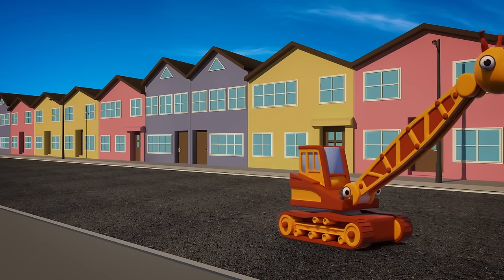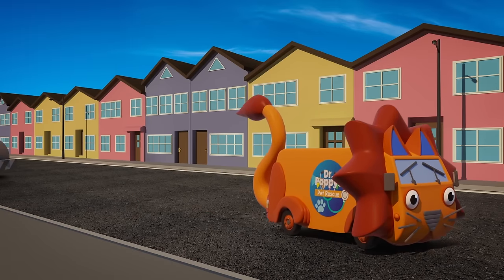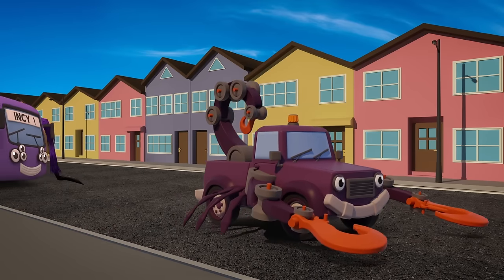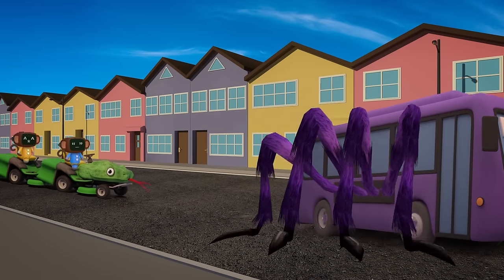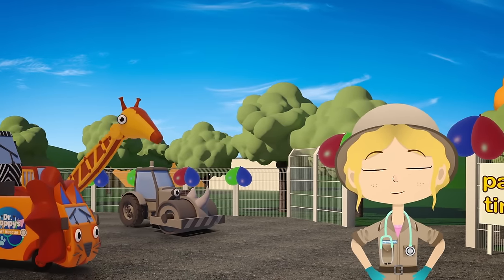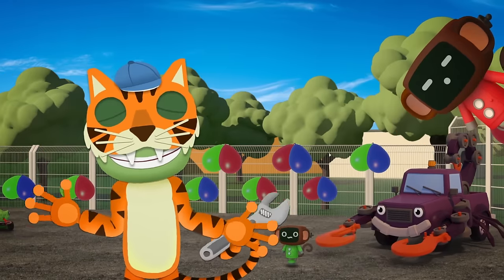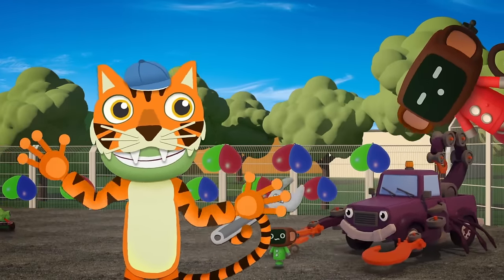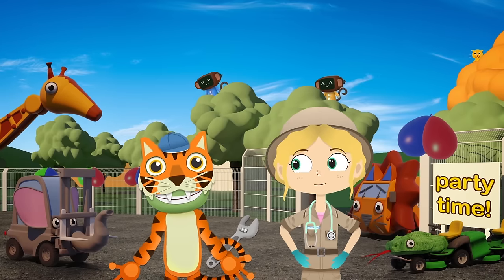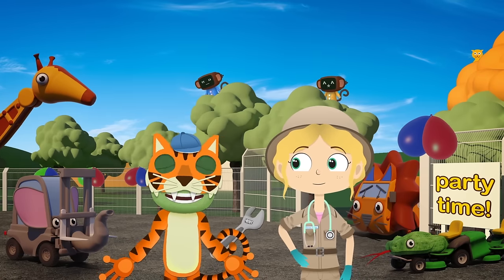Ryan the giraffe! Florence the baby elephant! Celia the zebra! Andy the lion! Rick the rhino! Tony the panda! Tilly the scorpion! Bobby the spider! Maisie the snake! And the monkey mechanicals! Here are all the guests! Hello everyone! What a great party! Thanks for joining us today! We'll see you again soon! Bye!